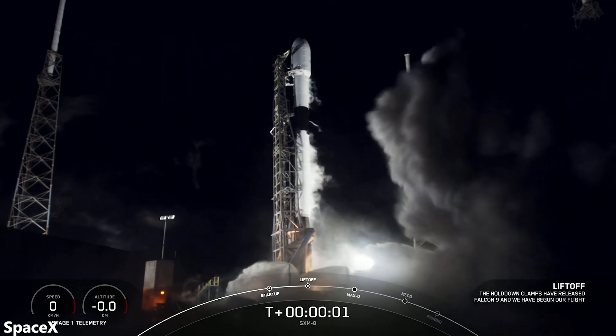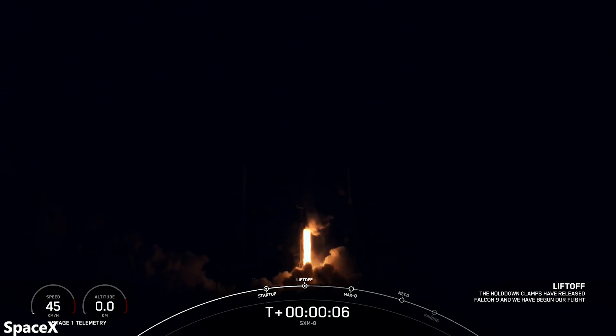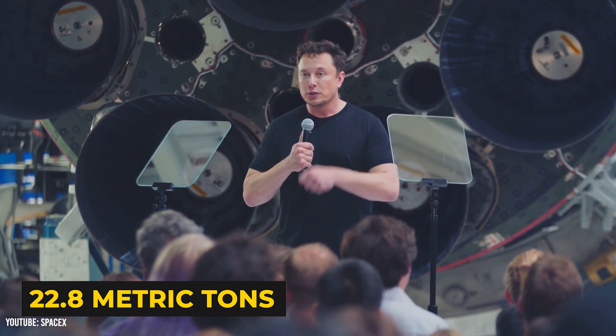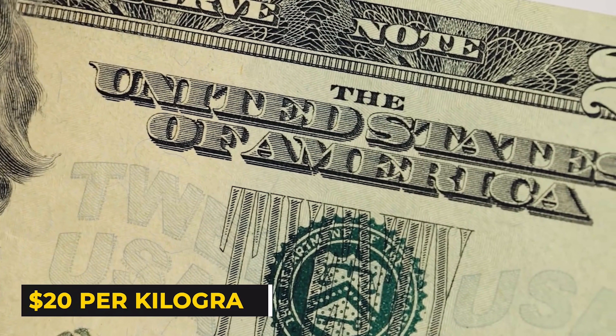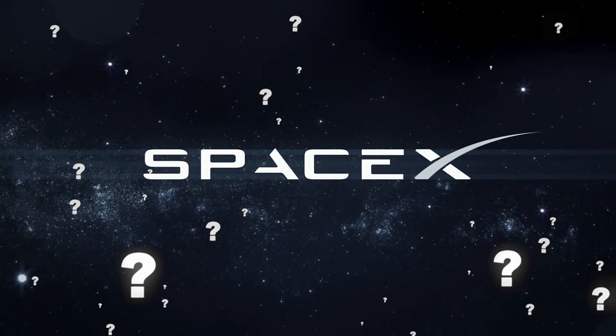To put that in perspective, according to Musk, it costs SpaceX $15 million to launch a reused Falcon 9. With a payload capacity of 22.8 metric tons, this means that the Falcon 9 costs about $658 per kilogram. While impressive in its own right, that's not even close to $20 per kilogram. So how does SpaceX plan to reduce the cost 30-fold?